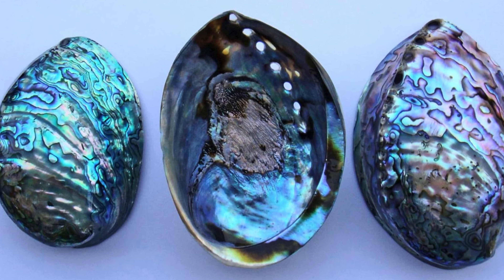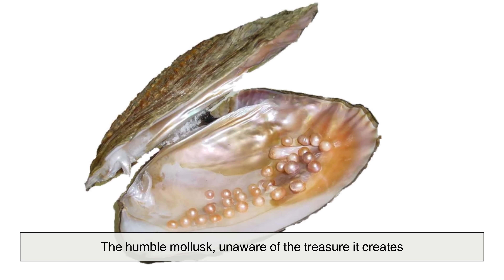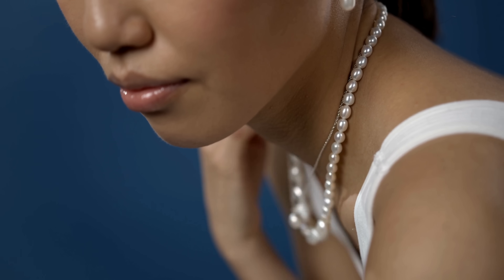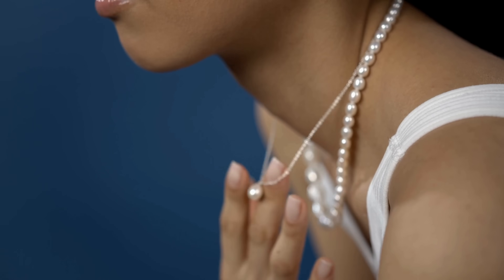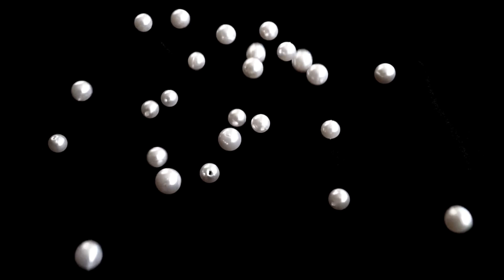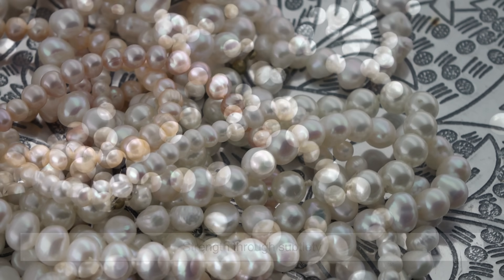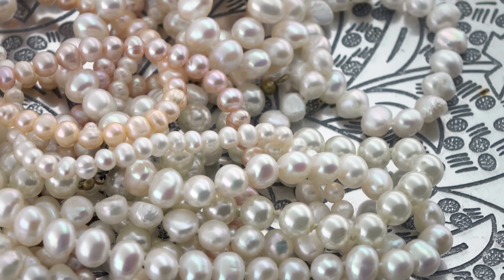And so, what began as a biological defense becomes an enduring symbol of elegance. The humble mollusk, unaware of the treasure it creates, spends years building something the world considers precious — not out of ambition, but out of instinct. And perhaps that's why the pearl resonates so deeply. It reminds us that something beautiful can be born from discomfort, that quiet perseverance can yield brilliance. In a world that often celebrates speed and spectacle, the pearl offers something else: value through patience, beauty through resilience, and strength through subtlety. No wonder poets, painters, and philosophers have long seen the pearl as more than a gem — as a metaphor for grace under pressure.